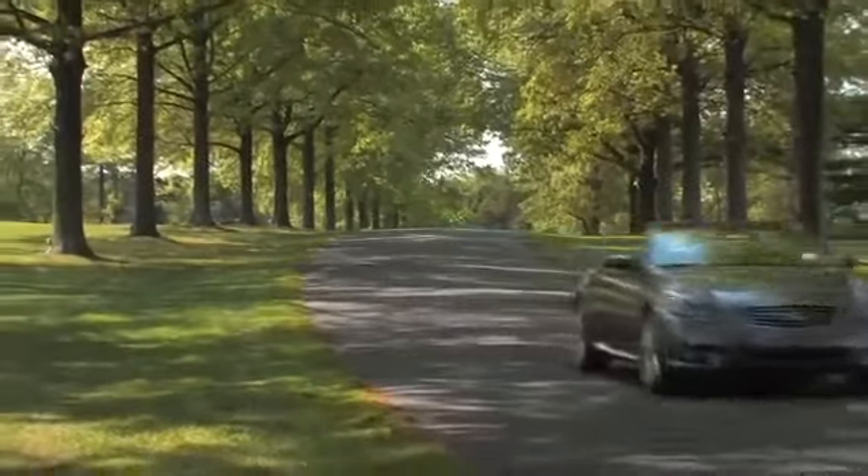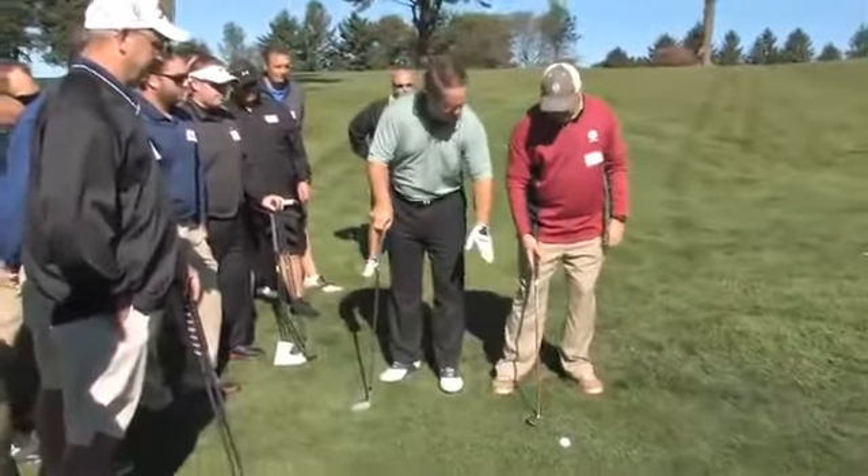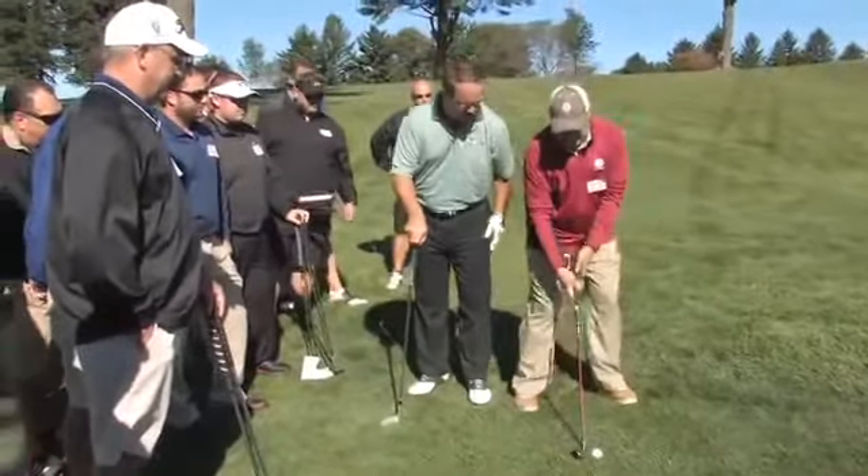And hopefully they'll take home some awesome prizes like this Adams 3 wood, the number one fairway wood in golf. Our champion will have the opportunity to pitch from 90 feet for the keys to a brand-new Infiniti G37 convertible. For my instruction I'm going to discuss one of the most feared shots in the game. You won't want to miss that.